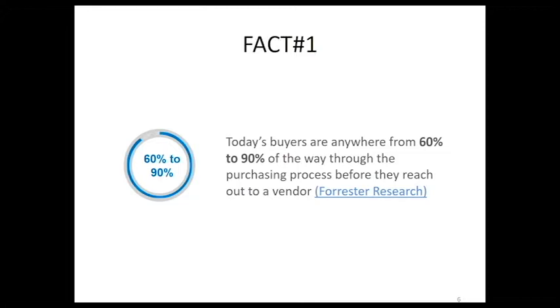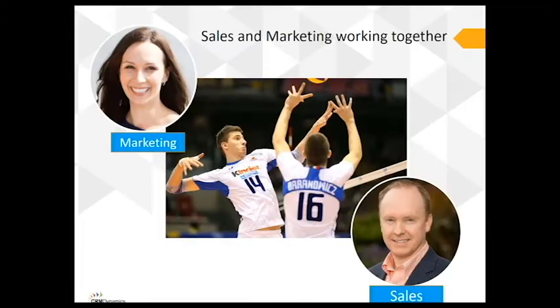Buyers are almost ready to buy when they reach out to you. Just like buying a car, you're going to do your research before you even step into a dealership. When your sales team isn't responding quickly enough or with the right information, they're going to be failing your leads. Those leads aren't getting what they need and are likely to look to another company, so you're at risk of losing them.